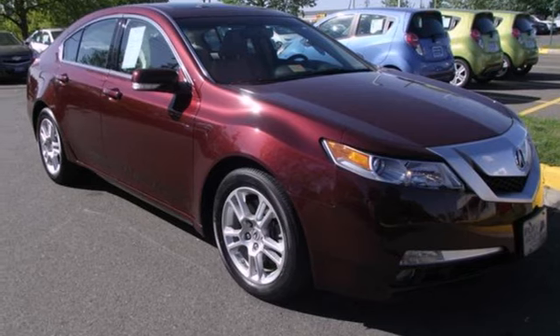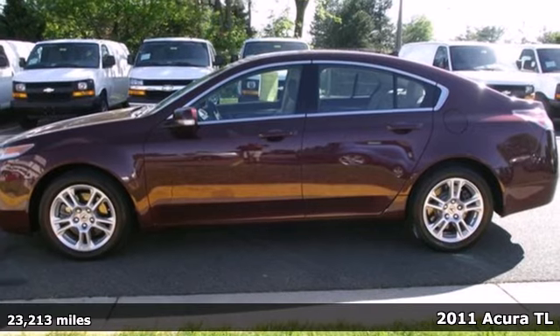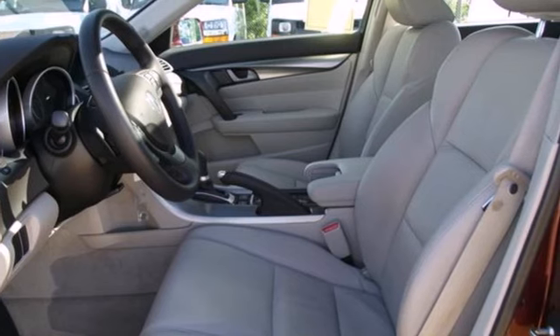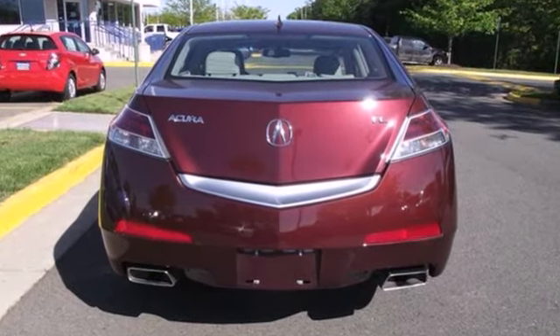It's a 2011 Acura TL. Satellite radio, power heated mirrors, xenon headlights, a tire pressure monitor, power glass sunroof, and steering wheel audio and cruise controls all come standard in this magnificent luxury sedan.